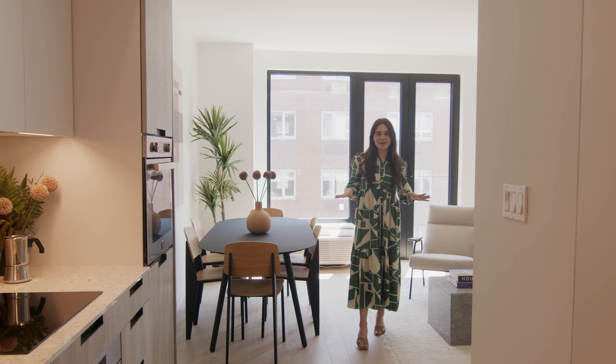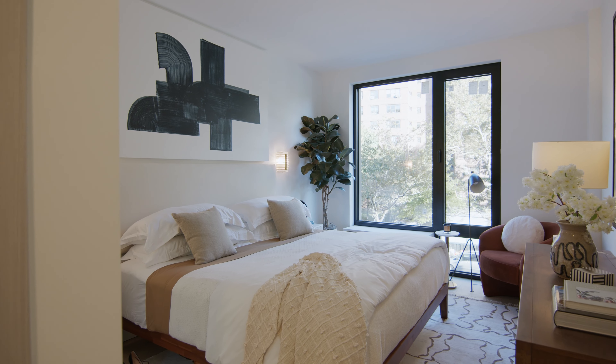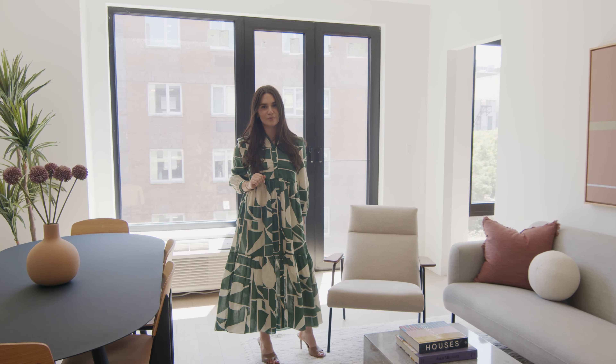Right now we're in 809, one of only three three-bed, two-baths left in the whole building. You have an open concept living space drenched in center views, and these units start at $1.3 million.